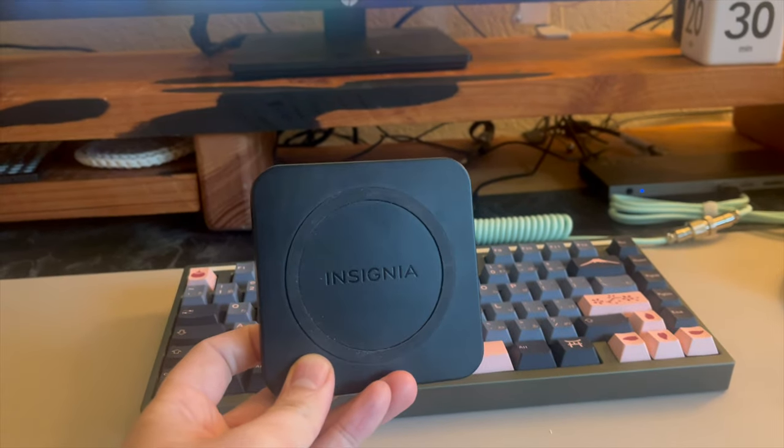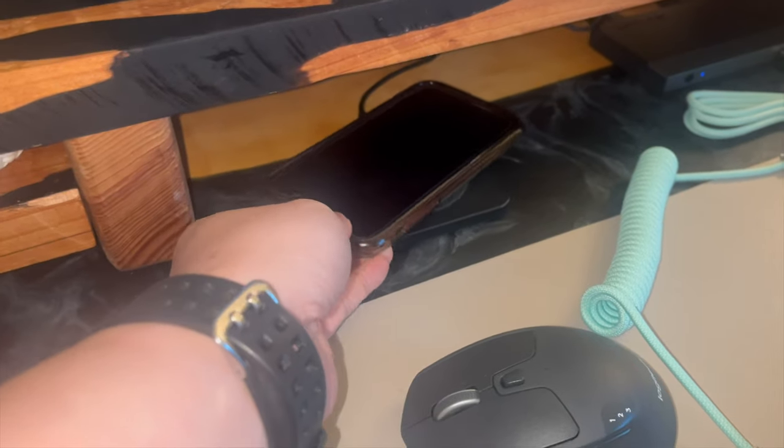Instead of running back and forth to the outlet, I picked up this wireless 5-watt charger for my phone, which easily connects to my docking station.